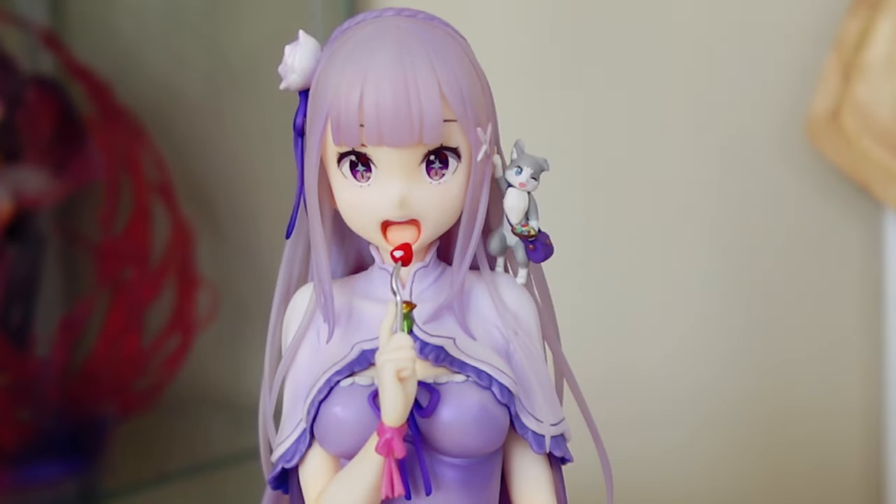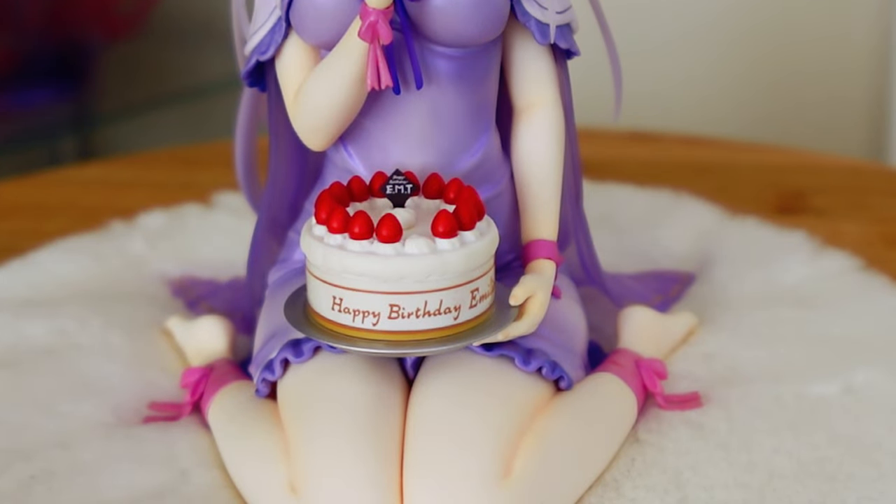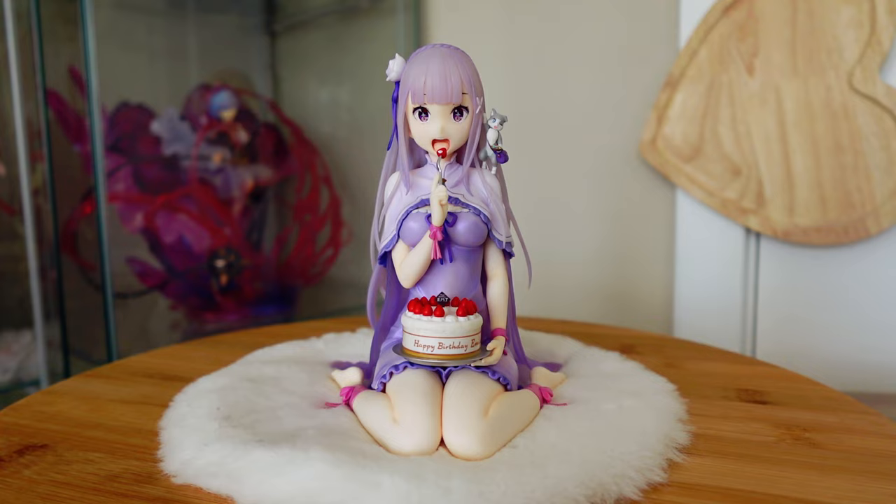I bought one for my brother — it's in his room — and then I thought, if I'm buying this for my brother and it's a figure I've been wanting for years, how dare I not buy it for myself? So I bought two of them. It's kind of special that my brother and I now have matching Emilia figures. I really love her; she's super cute. I'm surprised she didn't get a re-release because Rem got one, but I'm really happy to have her.